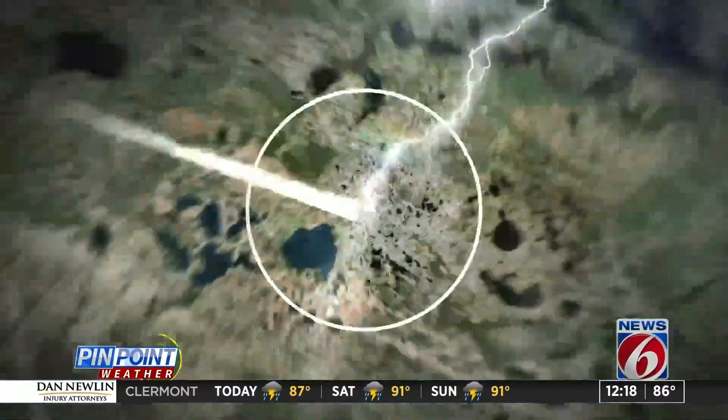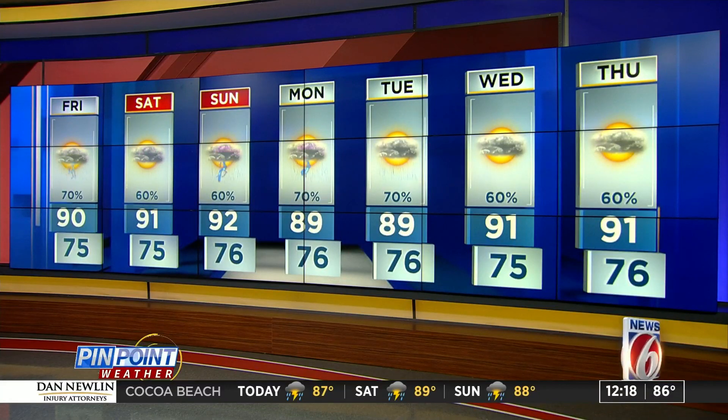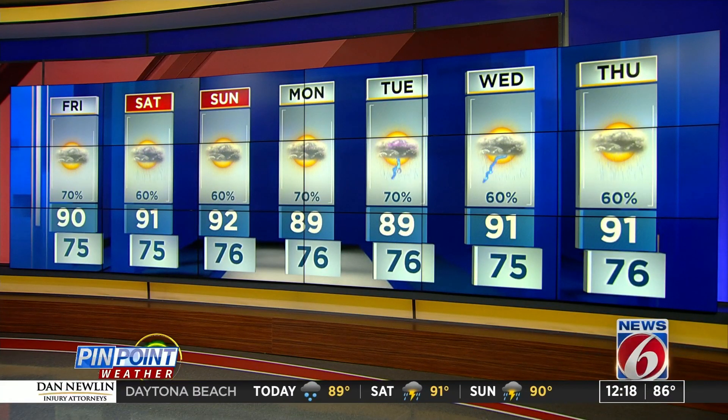Here's a look at your pinpoint accurate 7-day forecast. If you are heading to the beach over the next few days, be mindful of a very high rip current risk — that is courtesy of Hurricane Earl. It's not coming here, but it's so big and powerful that it is going to create rip current risks all up and down the East Coast. Storm chances go up to 60% tomorrow and Sunday.